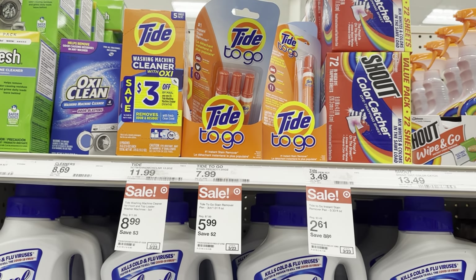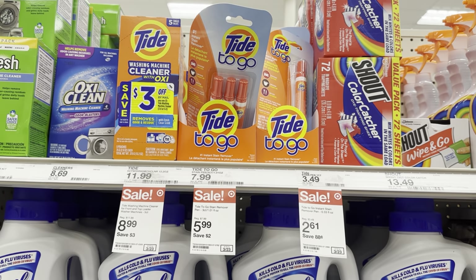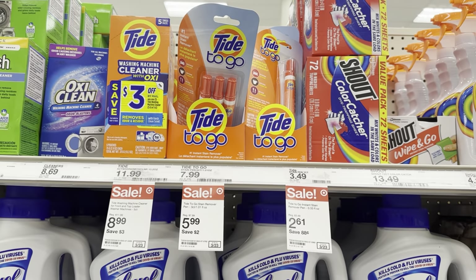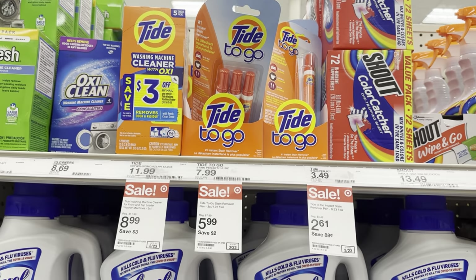I did want to add that there is a $3 off Peely mailing rebate on that washing machine cleaner. Whenever I do my calculations I don't include those because I never remember to send them in, but if you're better about that, you could save even more money.